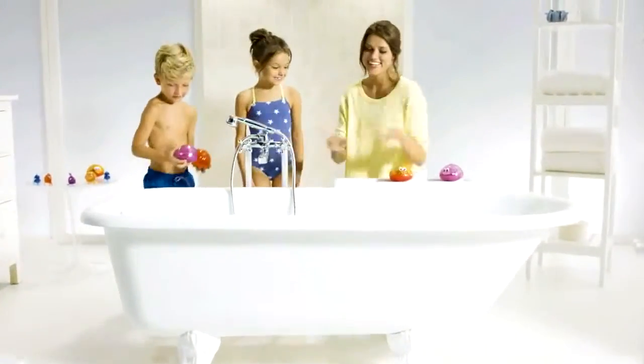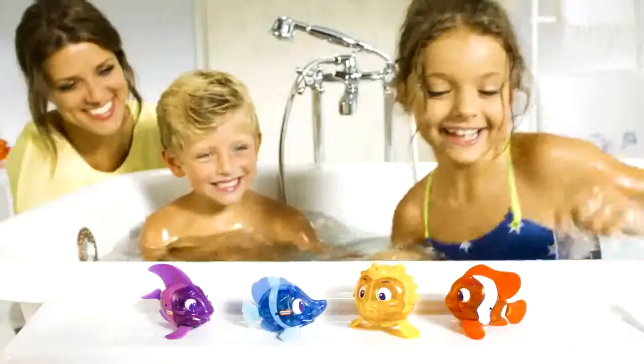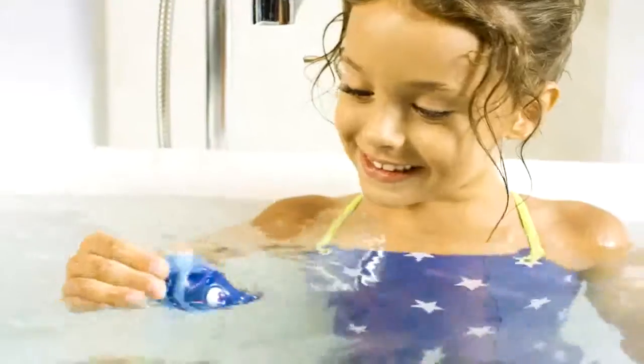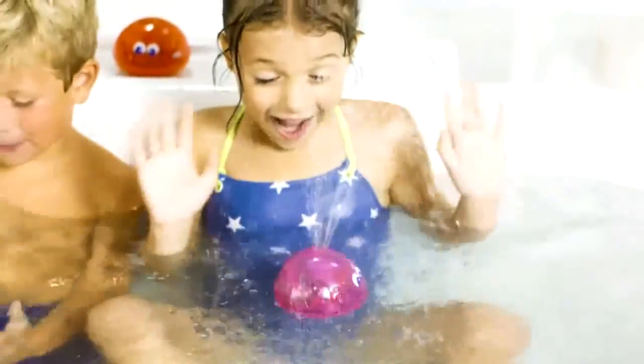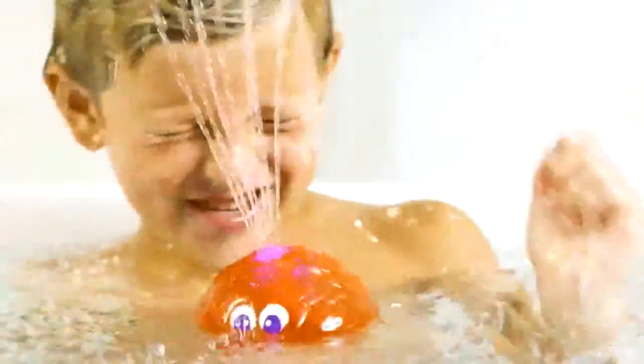Now, bath time is a splash with Sparkle Bay from Little Tikes. Turn your bathtub into a sea of fun with Flicker Fish. They swim like real fish and magically come to life and light up in water. And with Splash Fountain, they spin as they spray water and light up for a splashing good time.